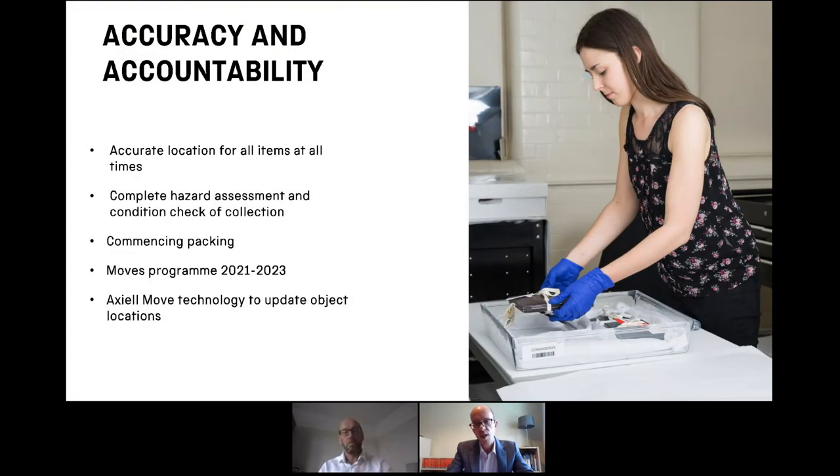This means we can be absolutely sure we know where everything is. We're moving so many very special and precious objects, so that's really vital. We can also ensure the whole collection has a hazard check and a condition check. We're now moving on to commencing packing, and just in the last couple of weeks we've been implementing Axial's technology, Axial Move, because keeping track of object locations as we pack objects into boxes, boxes into larger containers, containers into crates, move those crates out to lorries, send them down the M4, and then reverse the whole operation at the other end is really key for 300,000 objects.